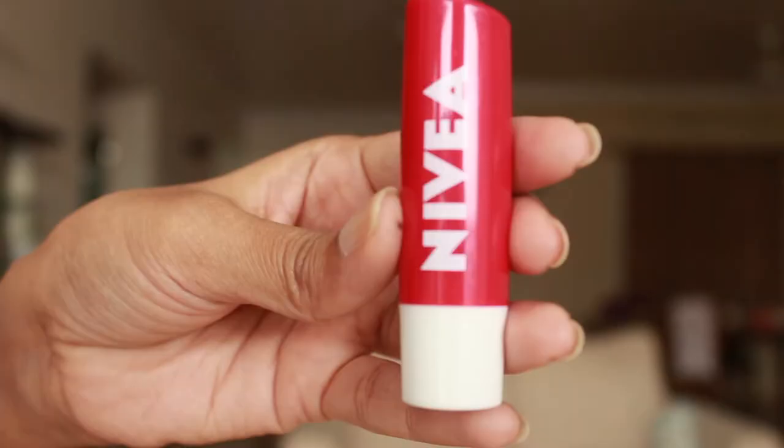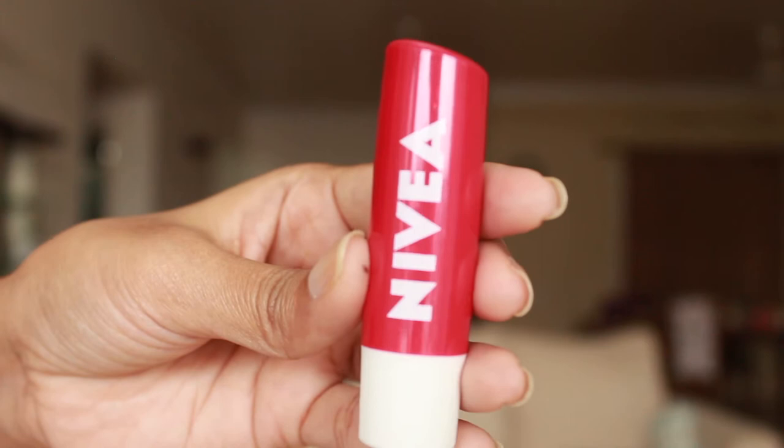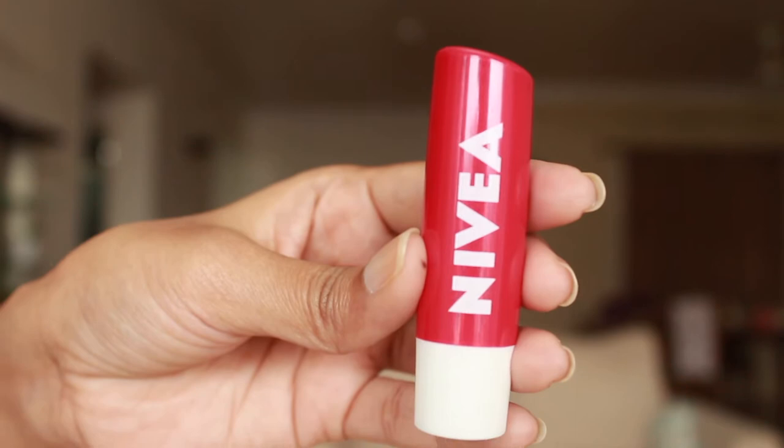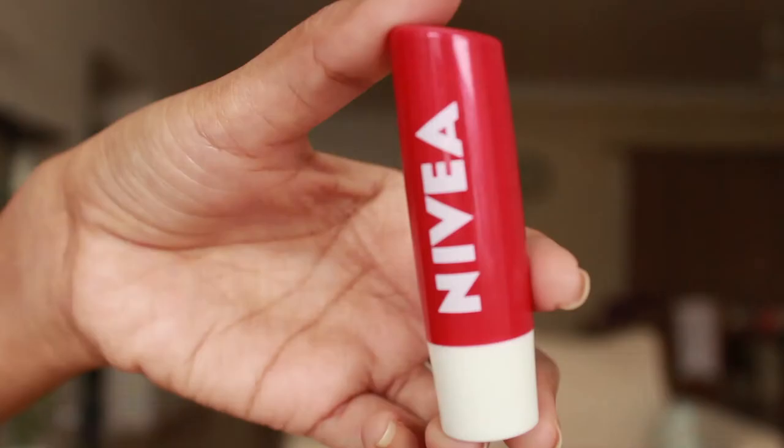It comes in bullet packaging with a cherry deep red color. The outer cover is also glittery — very subtle, minute shine — which mimics the lip balm that also has a subtle shine. When you twist the bottom, the lip balm comes out. It has a nice decent quantity, probably going to last you two to three months even if you apply daily multiple times.